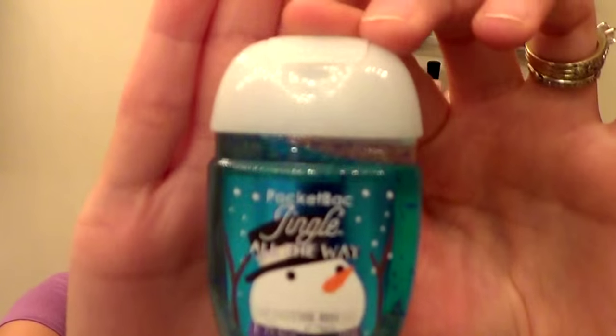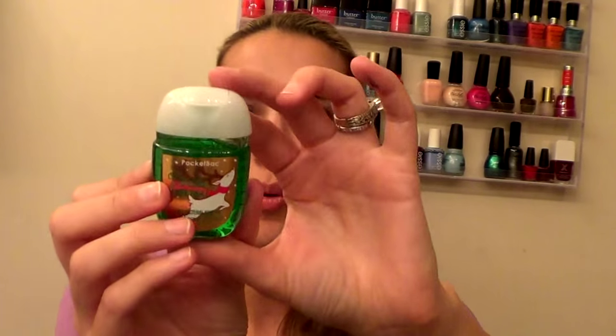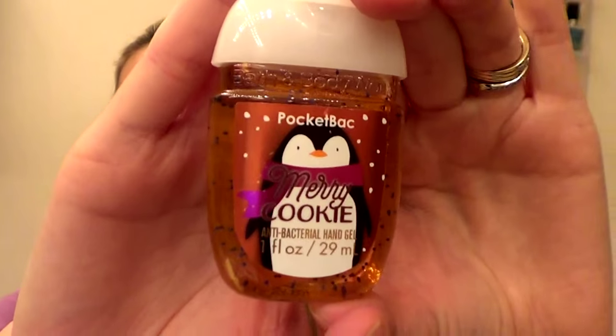Then this is a new scent they have called Jingle All The Way — the packaging is just adorable, and it smells so good. I'll give you the scent description later, and you'll find out why. My two favorites are Vanilla Bean Noel, which is a nice vanilla scent, and Merry Cookie, which was my favorite from last year. I love the little penguin on it.